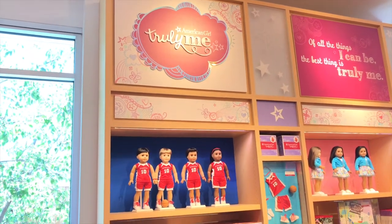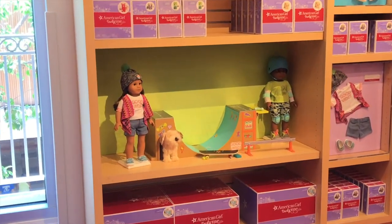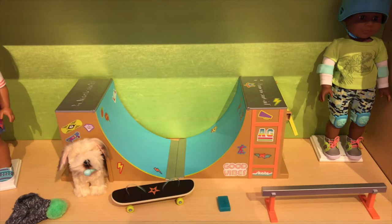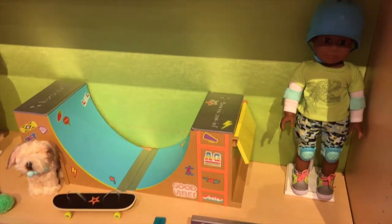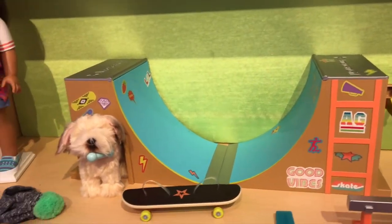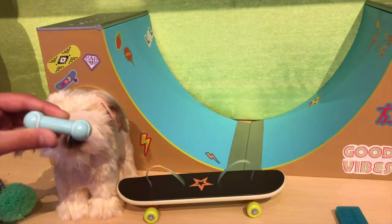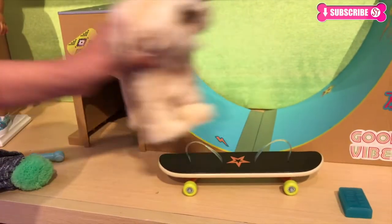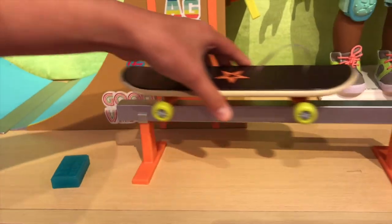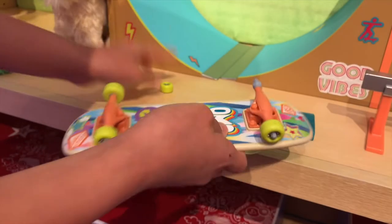Now we're going to take a look at something that's a big piece — it's the Skate Park Set. Over there is the skate park, the Good Vibes Skate Outfit, and the Wait Interior Puppy. Look at that cute little puppy in the dog house! The skate park is super awesome. There's even a pretend ladder on the side, a cool grind rail you can skate across, and you can also take off the wheels. There's a colored platform that comes up and comes down.